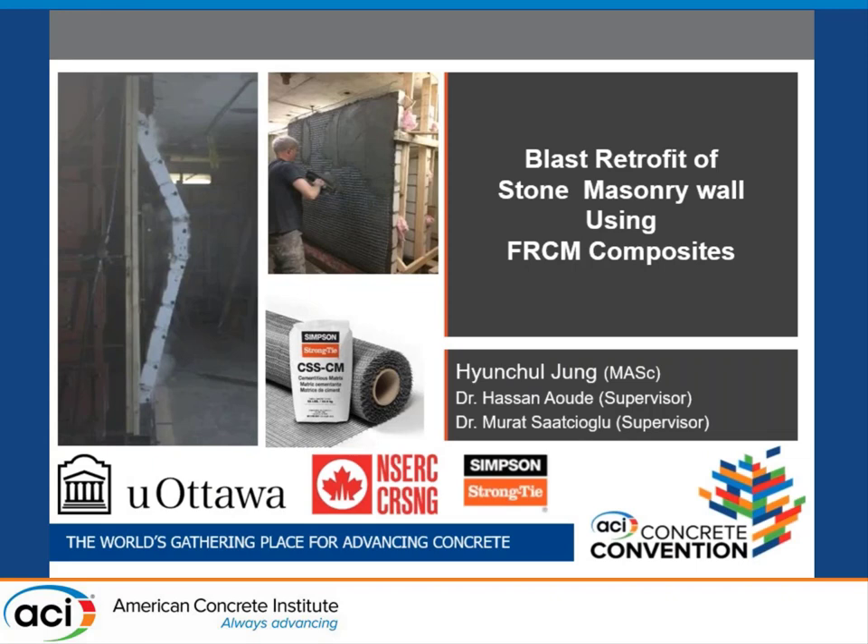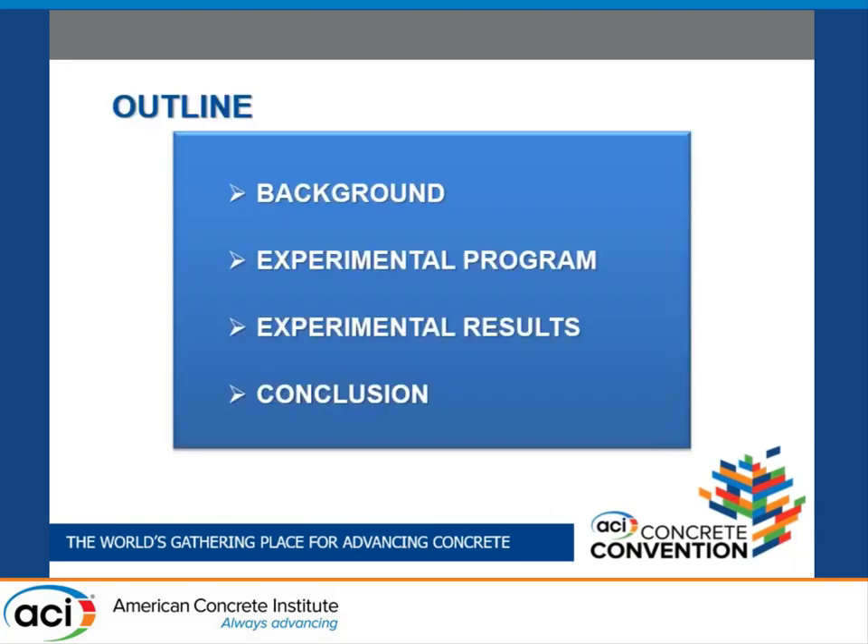Good afternoon, everyone. My name is Hyun Chul Jung, a graduate student from University of Ottawa in Canada. My topic is blast retrofit of stone masonry walls using fabric reinforced cementitious matrix, or FRCM composite. My presentation consists of background, experimental program, results, and lastly, conclusion.